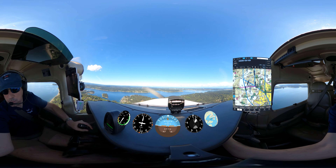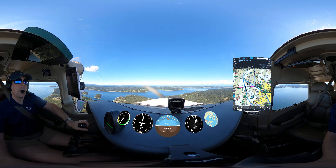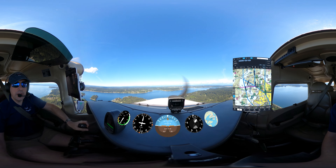SSL 520 Papa Lima, direct to the airfield, short right base — correction, short left base. Direct to the airport, short left base, 0 Papa Lima.